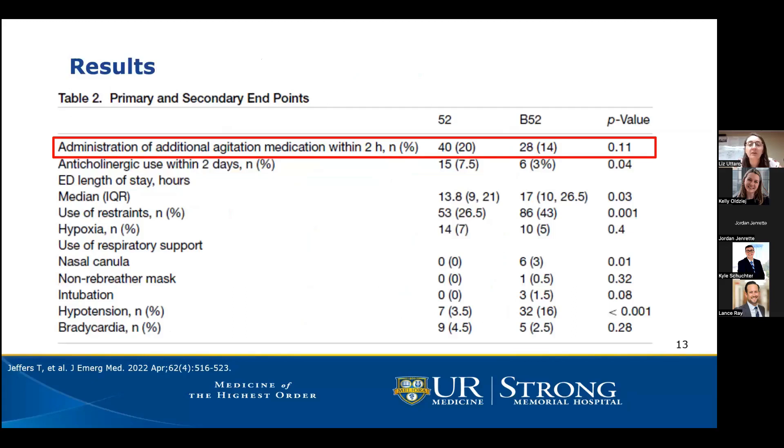Looking at the primary outcome results, there was no statistical difference in need for repeat medications between the two groups, showing both combinations are equally effective in treating acute agitation. It would have been helpful to see the timing of additional medications within the two-hour timeframe — whether repeat medications were given within the first 15 to 30 minutes, raising potential dose-stacking concerns, or later at an hour or hour and a half, representing a genuine need for additional sedation.